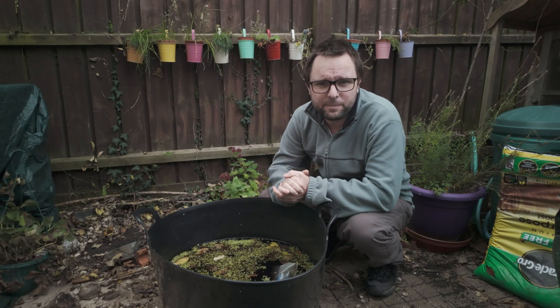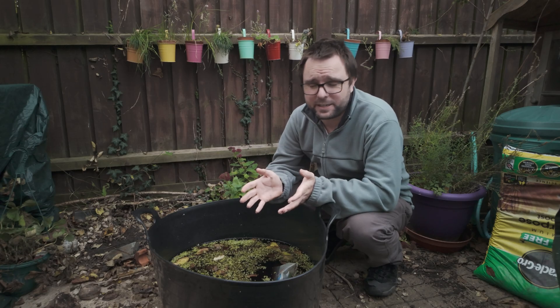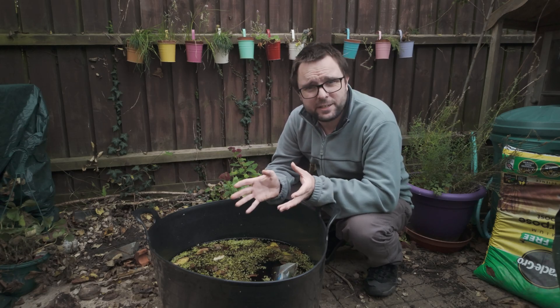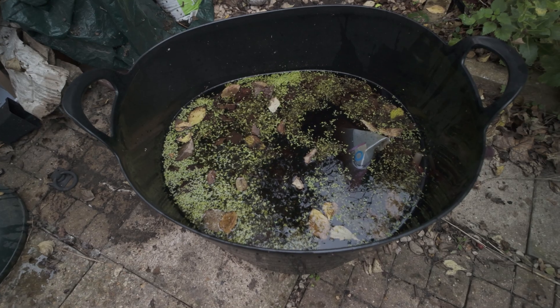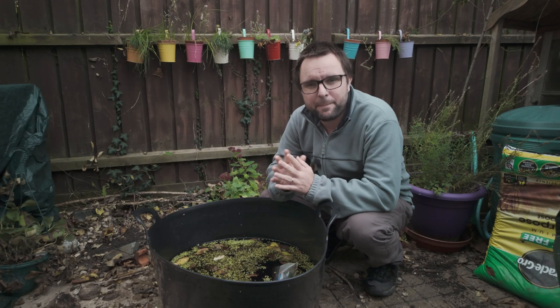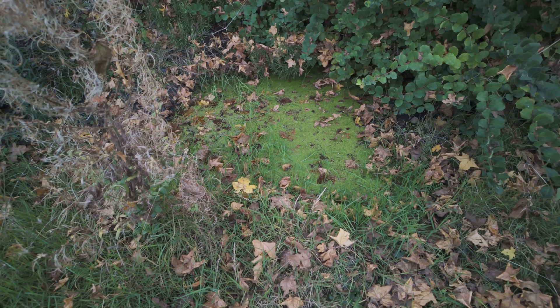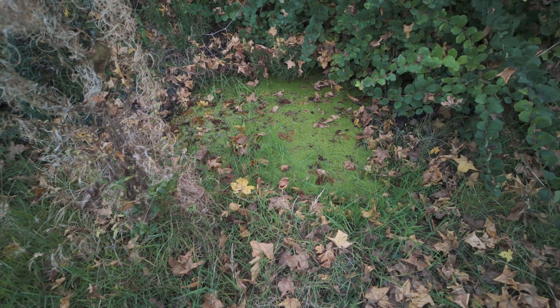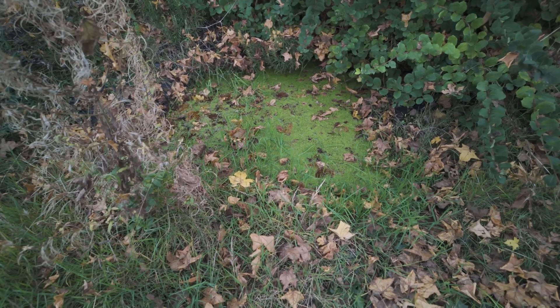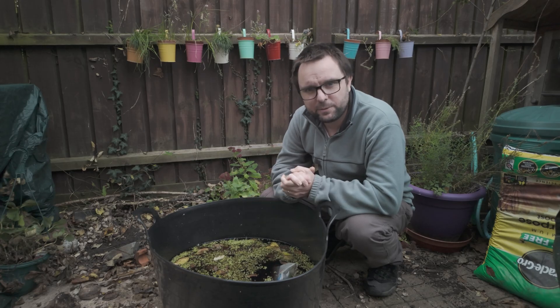I didn't have the heart to drain it out then, so I left it, but unfortunately it's now got to go. The first reason is I've got to sort out this garden — it's a right old mess and this is in the way. The second reason is it has duckweed in. My pond hasn't featured on this channel yet because it's a bit of a disaster zone — there's a big hole in the liner and it's been completely swamped by duckweed. I need to redo it, but first I want to remove every trace of duckweed from my garden. So let's see what's in here.